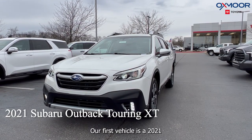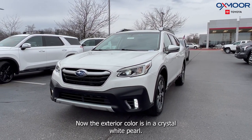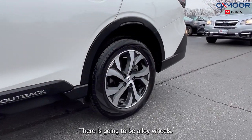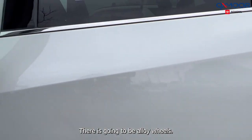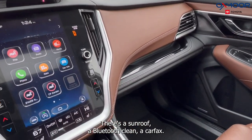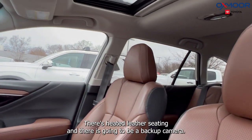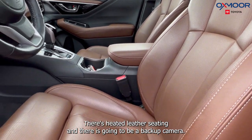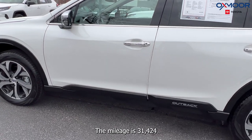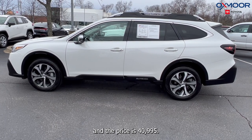Our first vehicle is a 2021 Subaru Outback Touring XT. The exterior color is in a crystal white pearl. This is all-wheel drive. There's going to be alloy wheels, navigation, a sunroof, Bluetooth, and a clean Carfax. There's going to be the 8-way power driver seat with lumbar support, heated leather seating, and a backup camera. The interior is in a Java brown leather. The mileage is 31,424 and the price is $40,995.